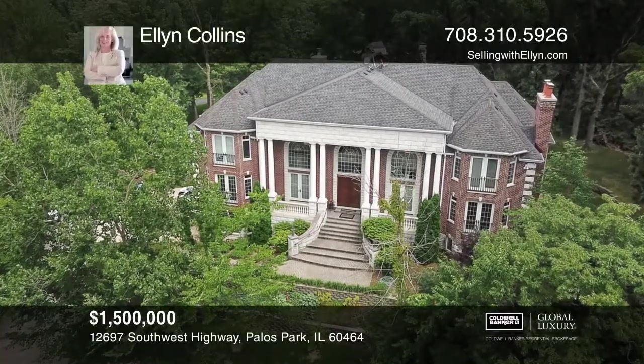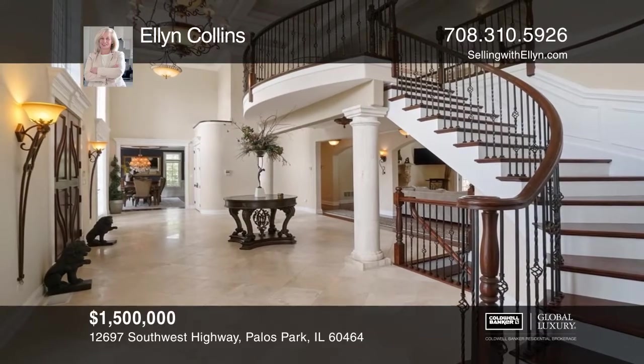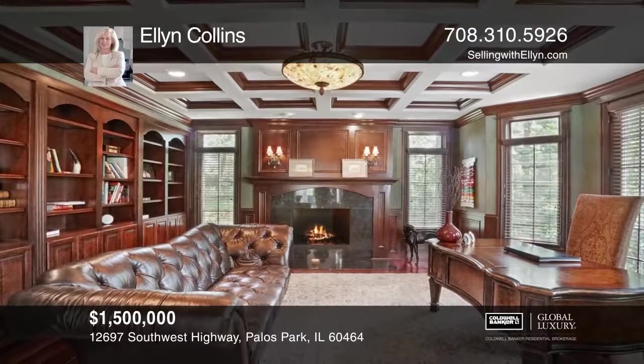Welcome to the grandeur of 12697 Southwest Highway. The front door opens to a two-story romantic foyer with a spiral staircase.